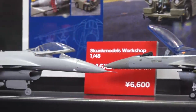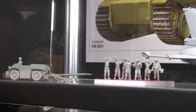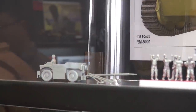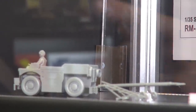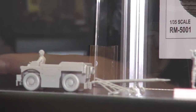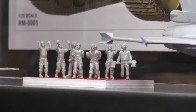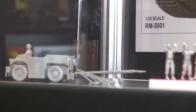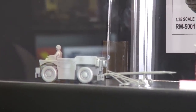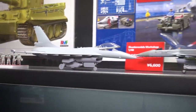A brand new product not yet out from Skunk Models Workshop is a Vickers Royal Navy tow tractor in 1/48 scale — used on British aircraft carriers for pulling Harriers around on the deck. It comes with the tractor itself, a bunch of crew figures, the towing pole, and a little portable boarding ladder. We expect it in the shop either late this month or early next month.